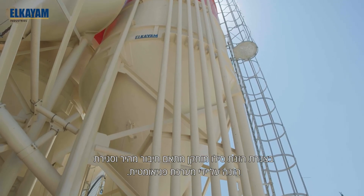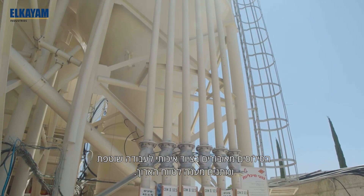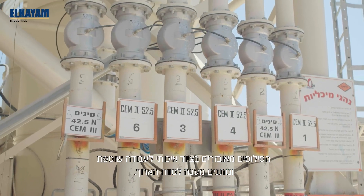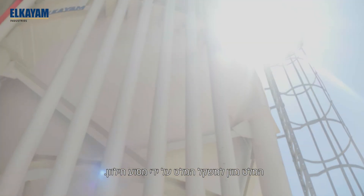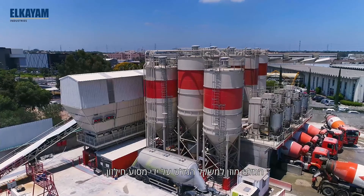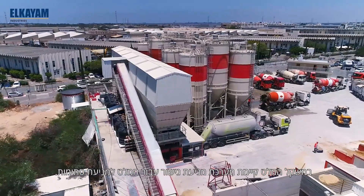The silos have a quick attach-release fitting and pinch valve. Our silos are fully featured for long service and durability. Cement is delivered to the cement scale from the silos via screw conveyors. The cement scale is constructed with a vibrational anti-bridging system.